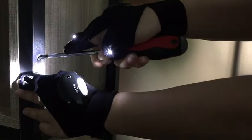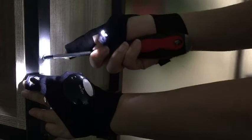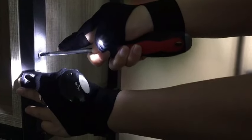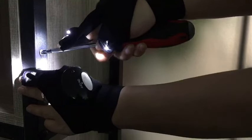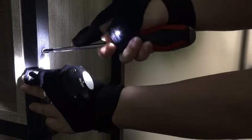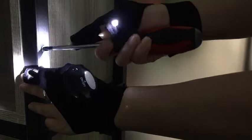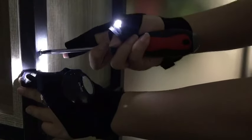Illuminate the night with Hampure LED Flashlight Gloves, the perfect stocking stuffer for men. These gloves are an ideal Christmas or birthday gift for dad, husband, boyfriend, or any outdoor enthusiast. Designed for activities like repairing, fishing, and camping, these lighted gloves are a cool and practical gadget. Enhance their adventures with this unique illumination solution.